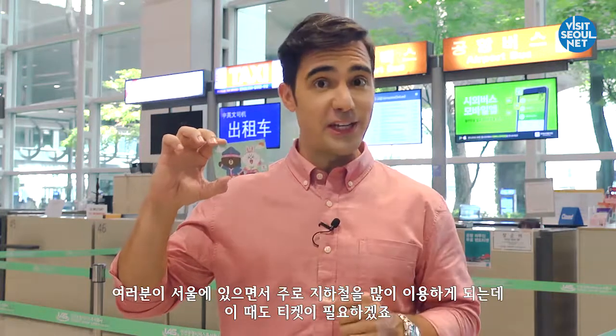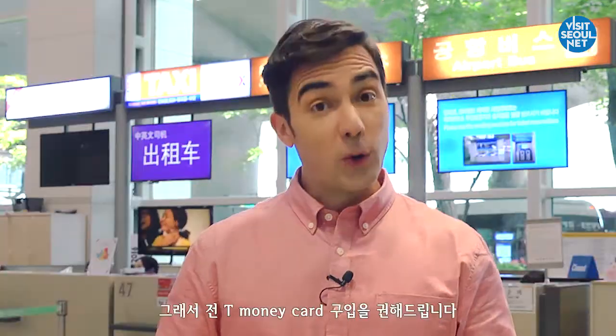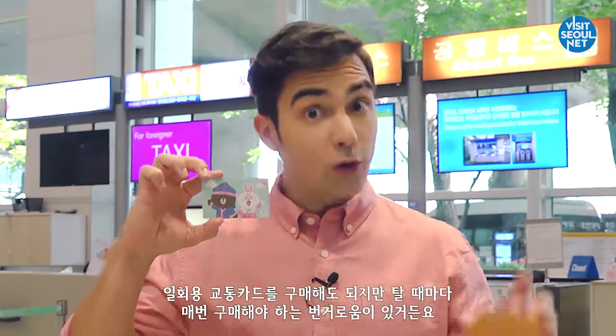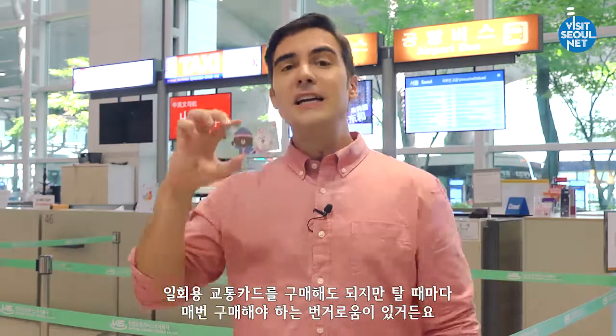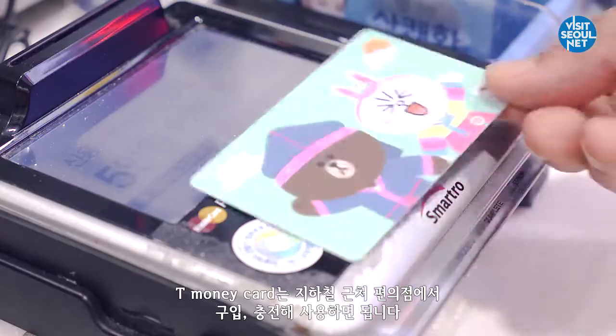You will probably need a T-Money card in order to ride the subway around Seoul, so I recommend purchasing one. You can also purchase a single-use card, but then you have to deal with the hassle of purchasing one every time. T-Money cards are available at convenience stores and are rechargeable.